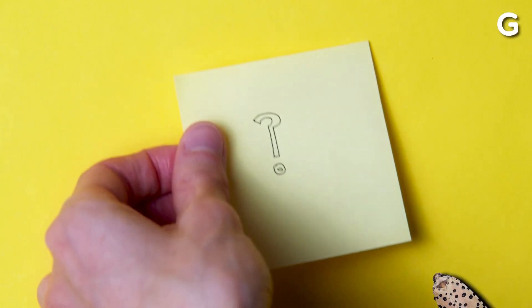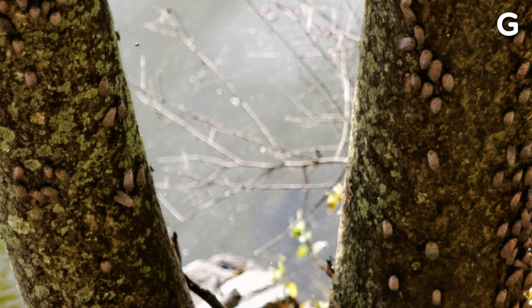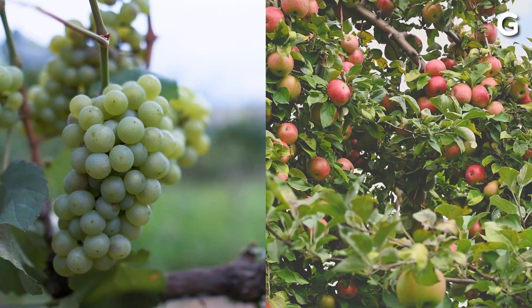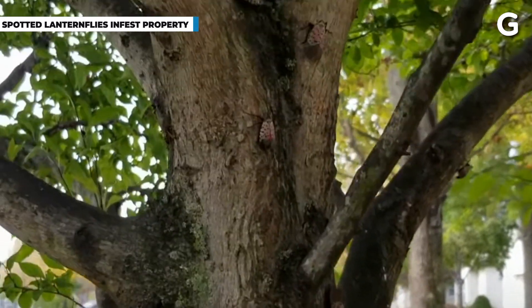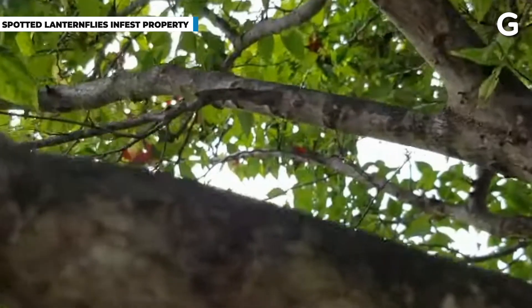You might ask yourself, why is this an issue? For starters, they seem to really like sap from trees and especially from crops like grapes and apples — two really important fruits for the agricultural industry in the U.S. They also secrete a sticky substance called honeydew, which creates black mold that covers plants.